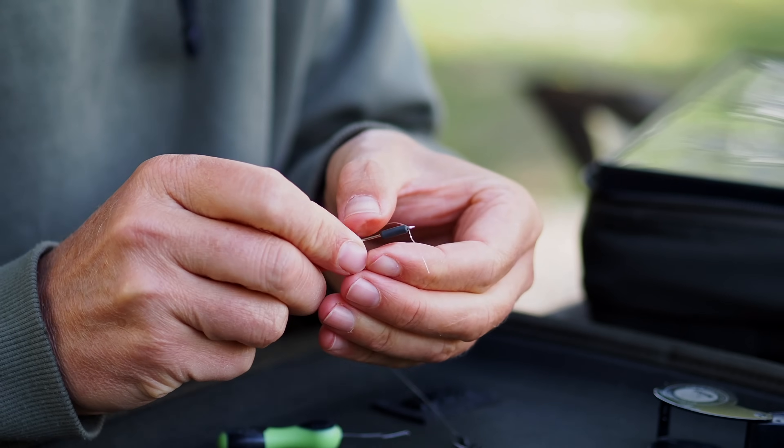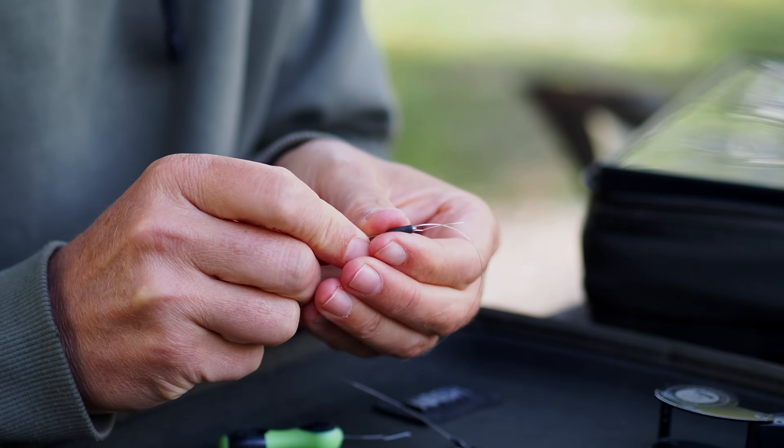I can move the tungsten sinker between rigs — I don't throw them away, I recycle them all. So I can get cheap mono to do exactly the same as more expensive fluorocarbon. On the weight issue, I can't justify using fluoro.